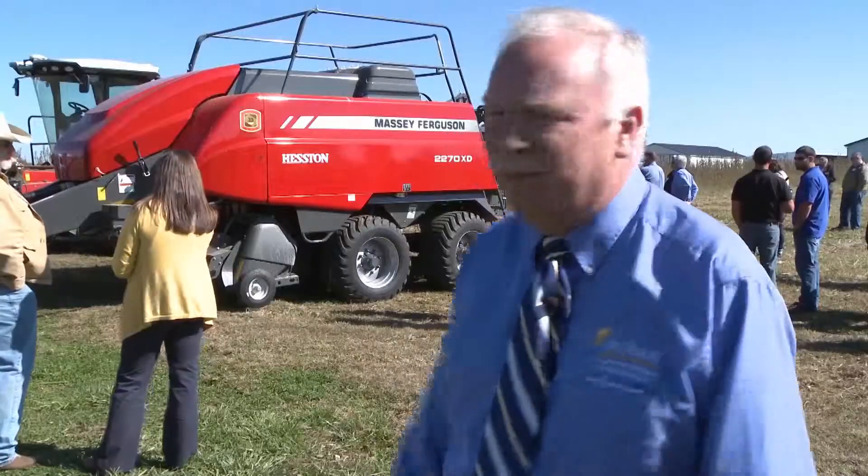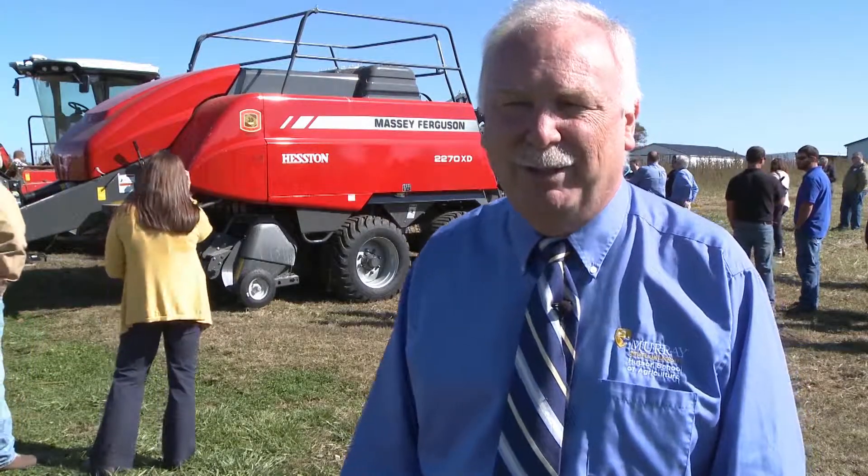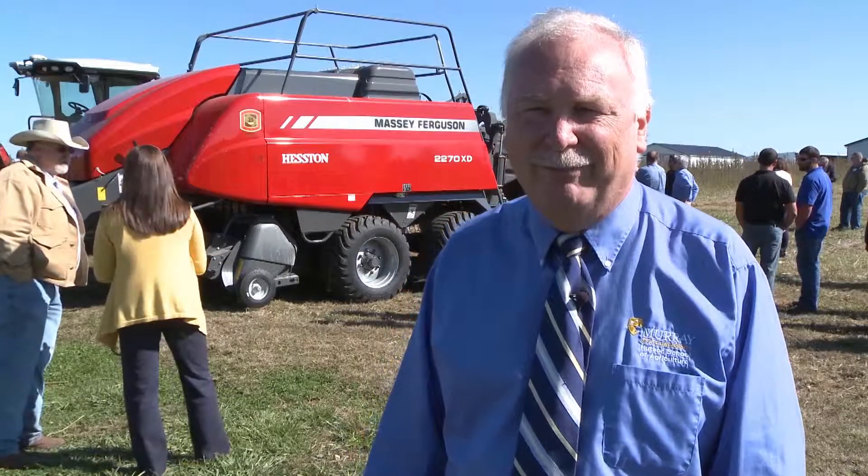This is a great use of our university farm, and we're proud to host this Bioenergy Day in association with the Kentucky Cabinet for Energy and Environment.